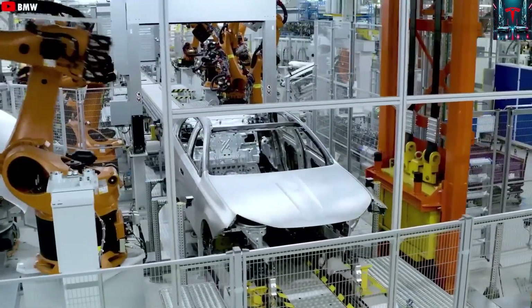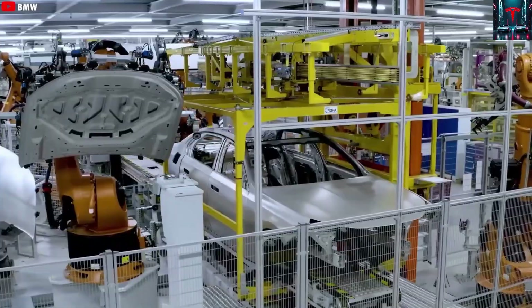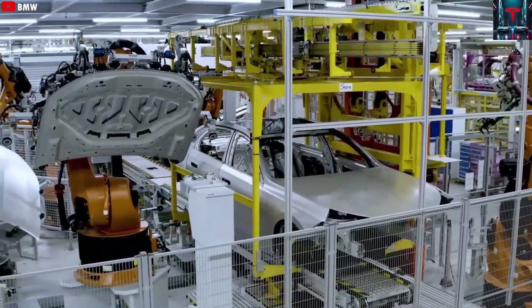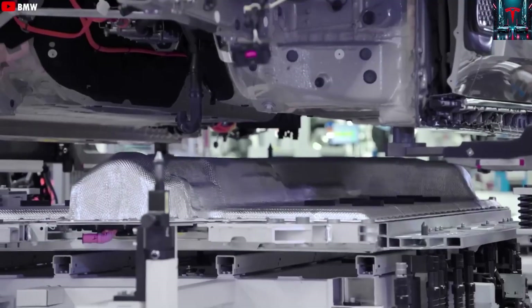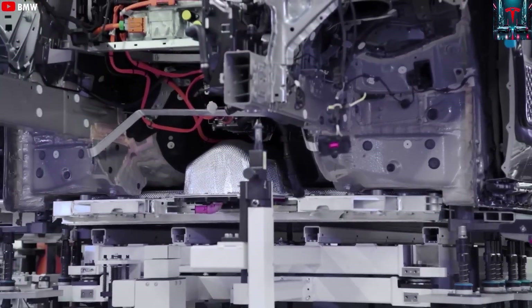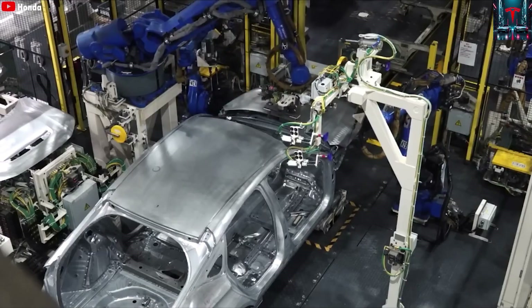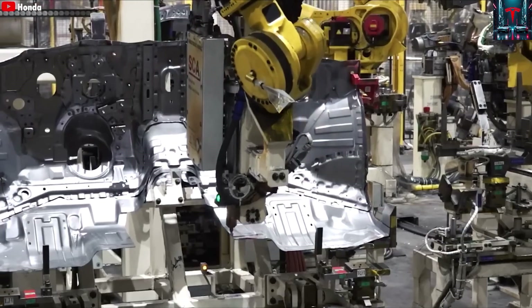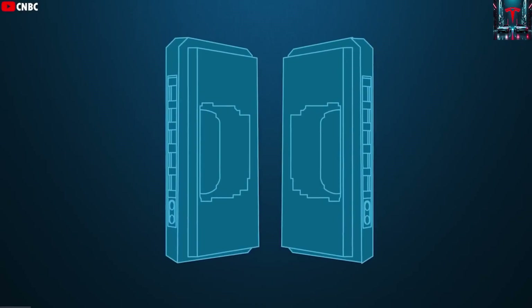According to Lars Moravi, Tesla's vice president of engineering, the company currently operates two production lines for the Model Y, completing around 13,000 units in just 140 hours. That level of efficiency translates into cycle times of about 35 seconds per car, yet Tesla has now achieved an even more remarkable average of 33 seconds.